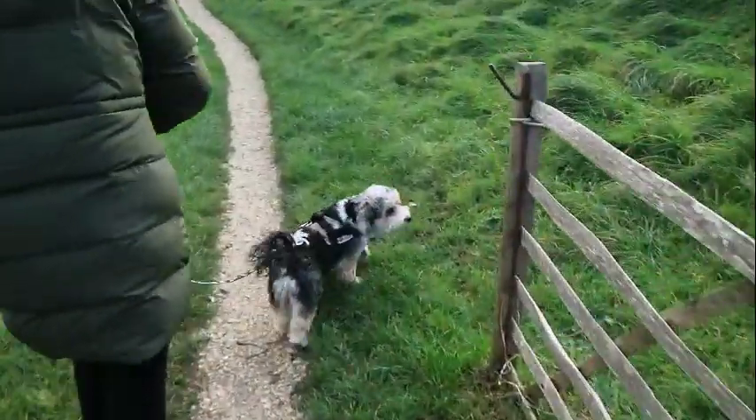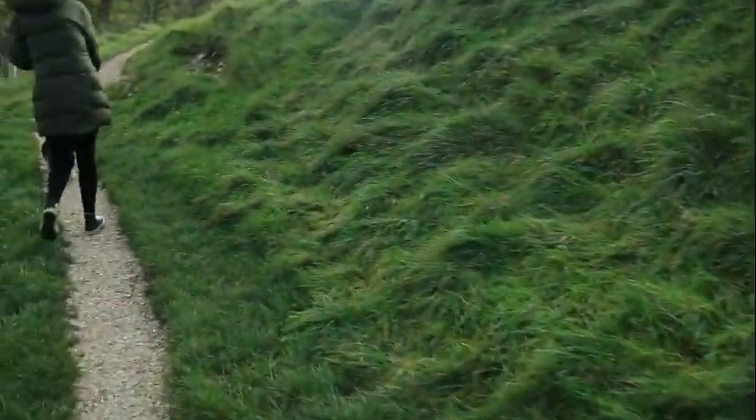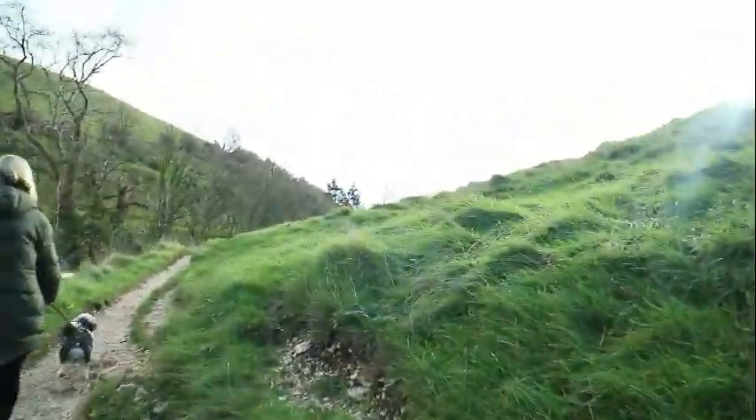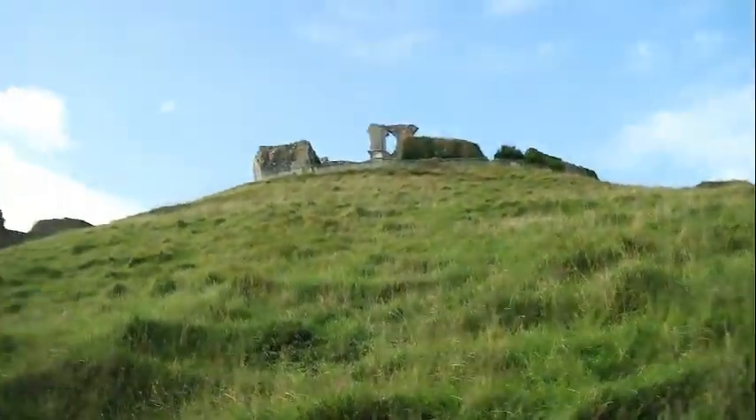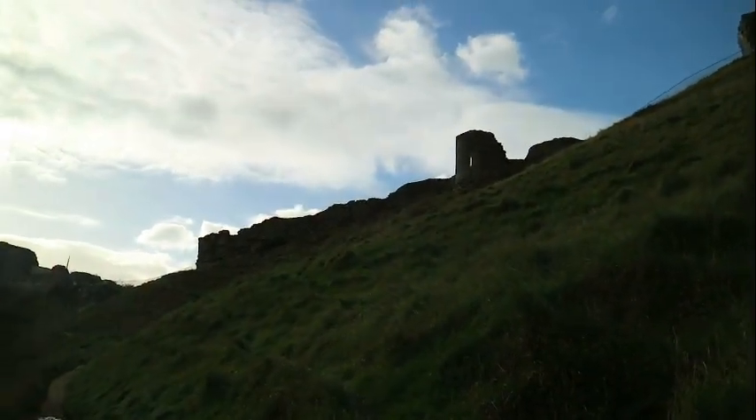So we've got Teddy with us, caught him off the lead. As you can see, there's sheep living on this hillside. I think we've got a bit of a steep climb. To get further up the hill, we're getting towards more battlements and defensive positions.